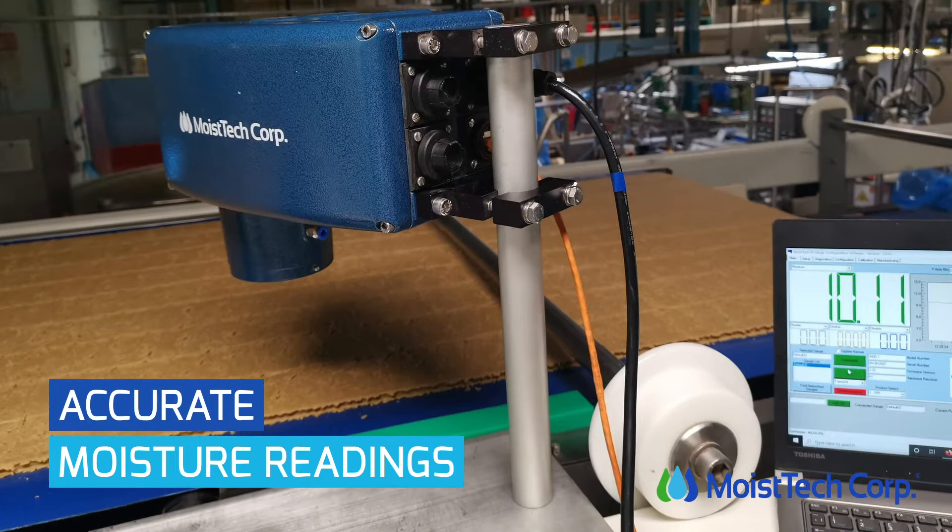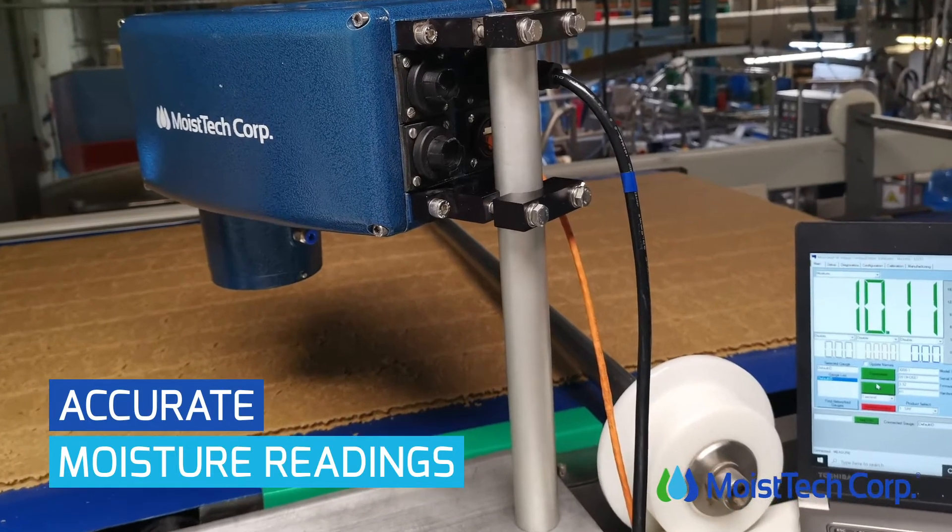Our moisture sensors work constantly to accurately provide readings on the levels of moisture and oil present in your snack food products. They can be installed throughout your production line to ensure your needs are met.